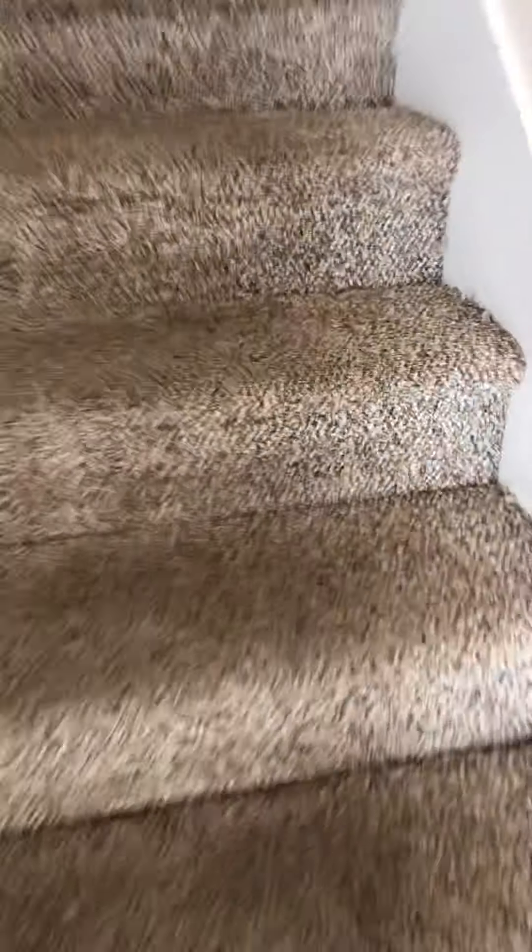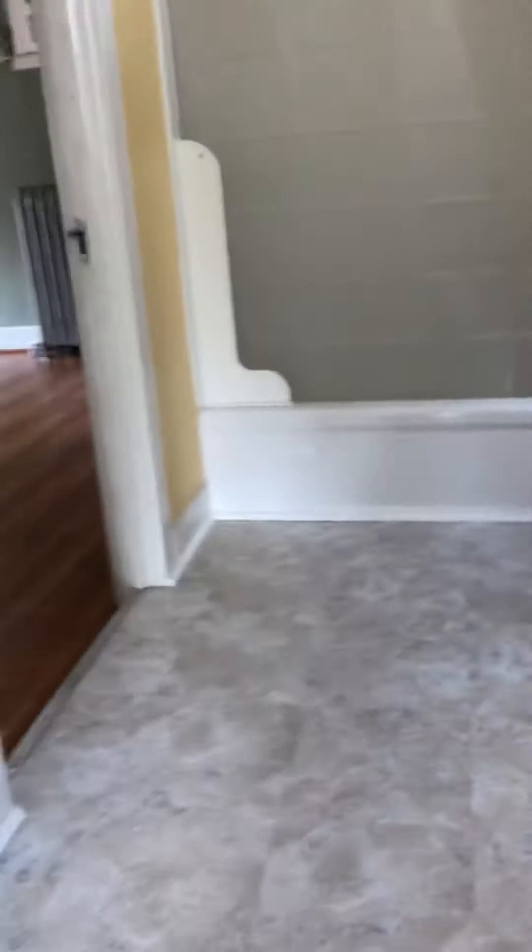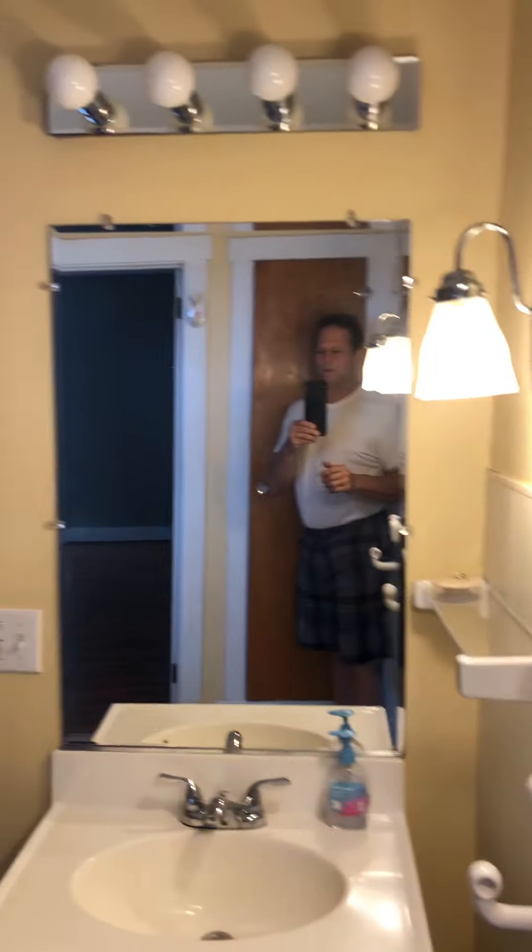We don't really care about the basement. Coming up now — just doing a quick video. Got the lights all working upstairs. Bathroom all cleaned. Lights all working.